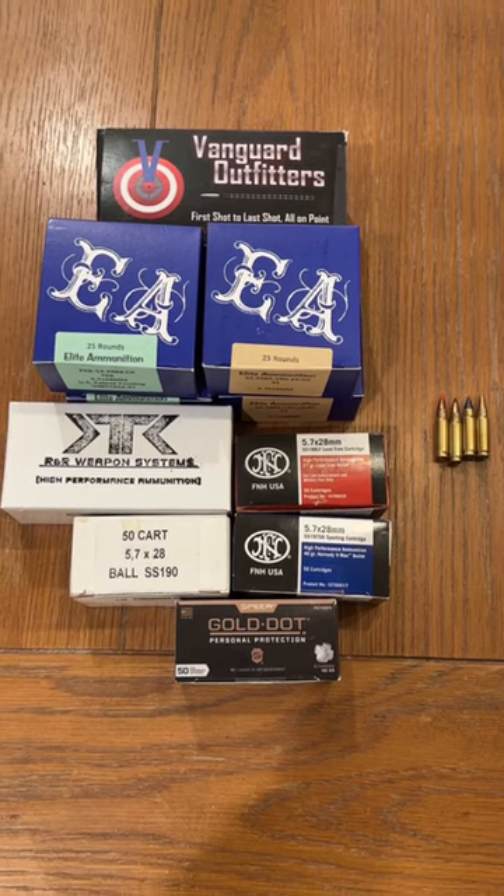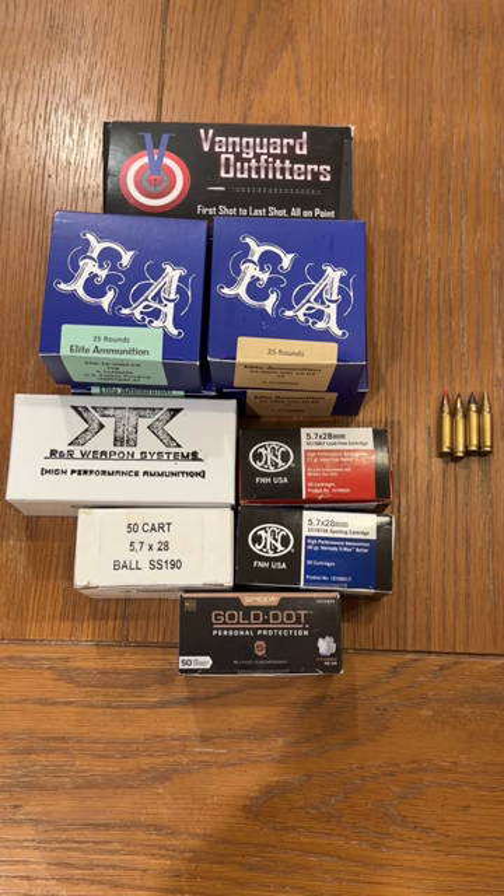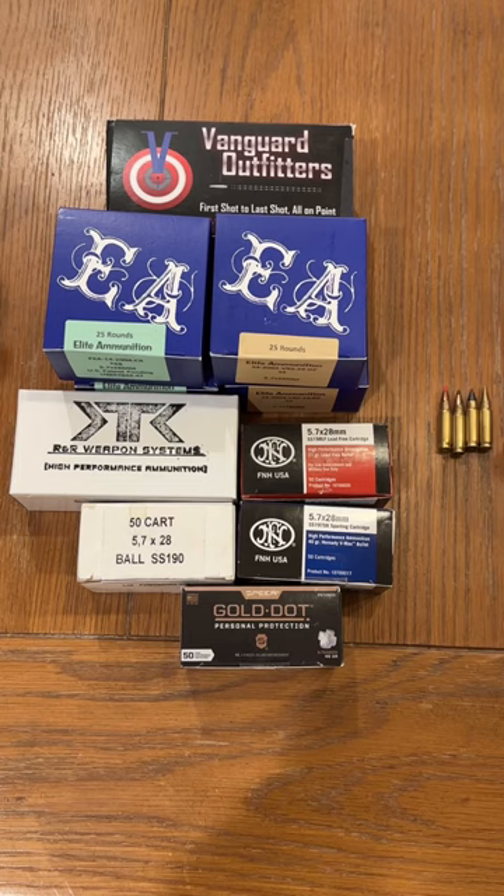I often get asked: what are my most recommended personal protection, self-defense, and law enforcement FN 5.7x28mm loads? What you see here is those recommendations. Let's place these in line.